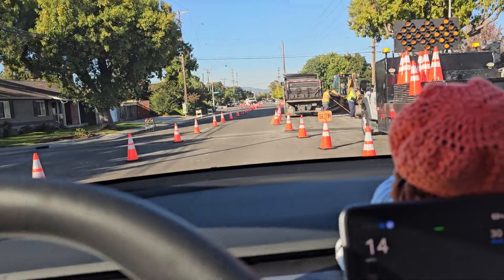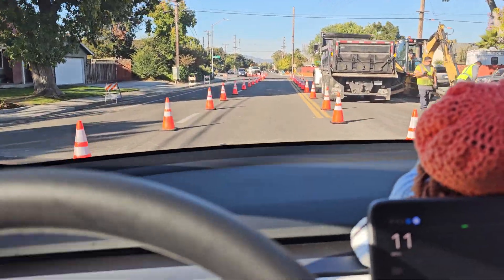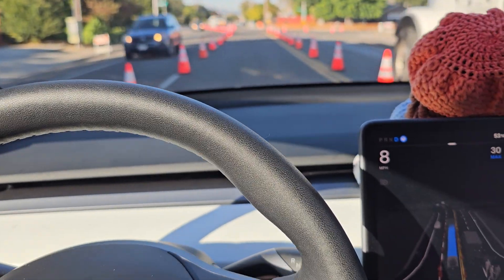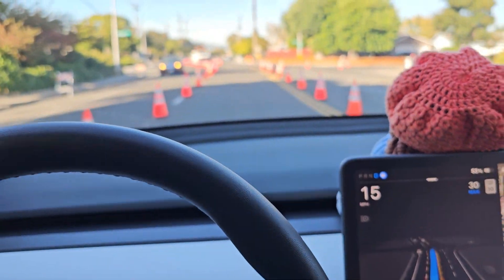Can the car navigate the cones? It's doing well. I'm letting it drive itself. It's going really slow though, but okay, I'm gonna push the pedal because it's going too slow.